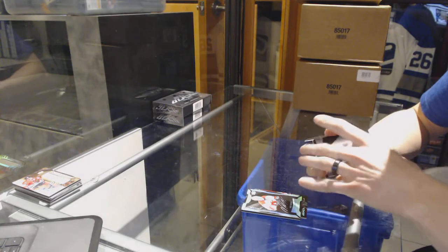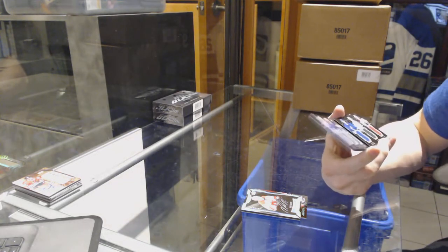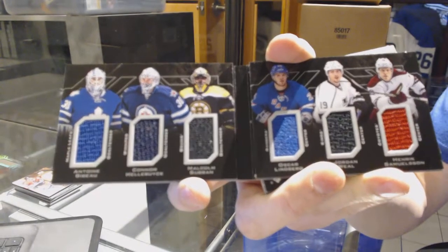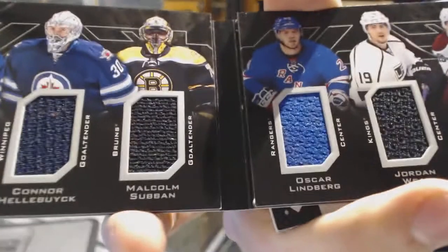We've got a six-way jersey booklet, which will be random between the Leafs, Jets, Bruins, Rangers, Kings, and Coyotes — Antoine Bibeau, Connor Hellebuyck, Malcolm Subban, Oscar Lindberg, Jordan Weal, and Henrik Samuelsson.